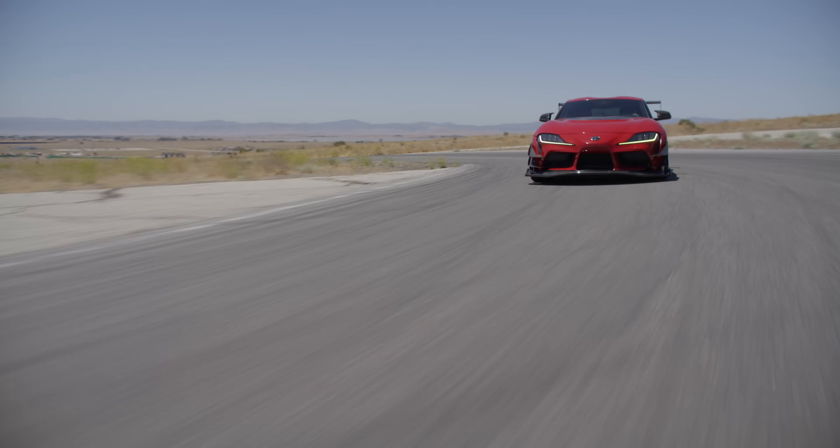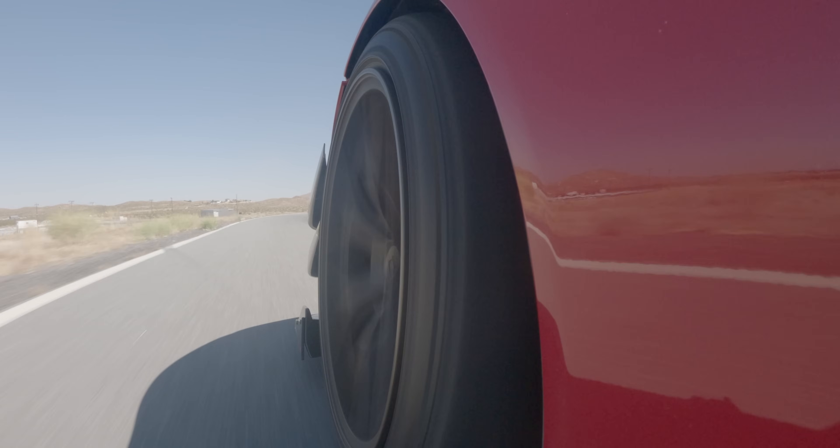We asked avid road racers for their honest feedback on the track day performance of the new Maxxis Victra Sport VR2 tire. Here's what they said.